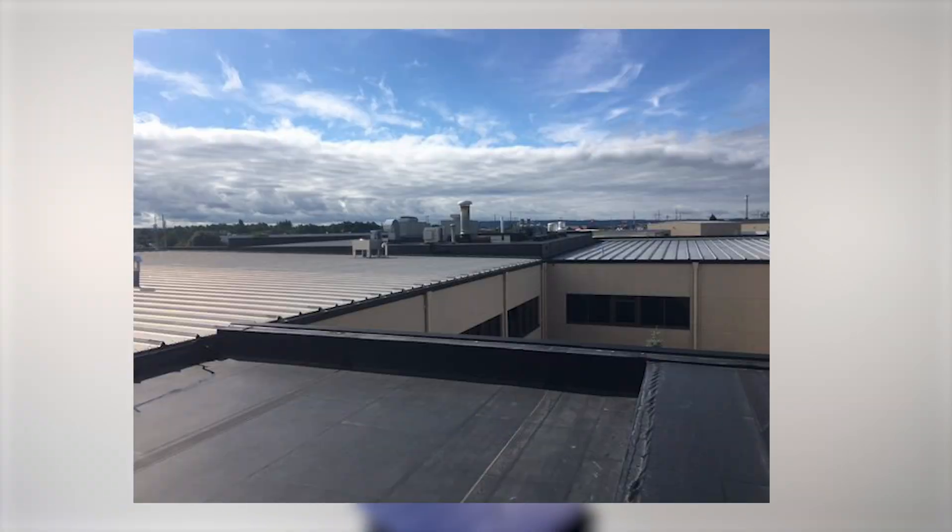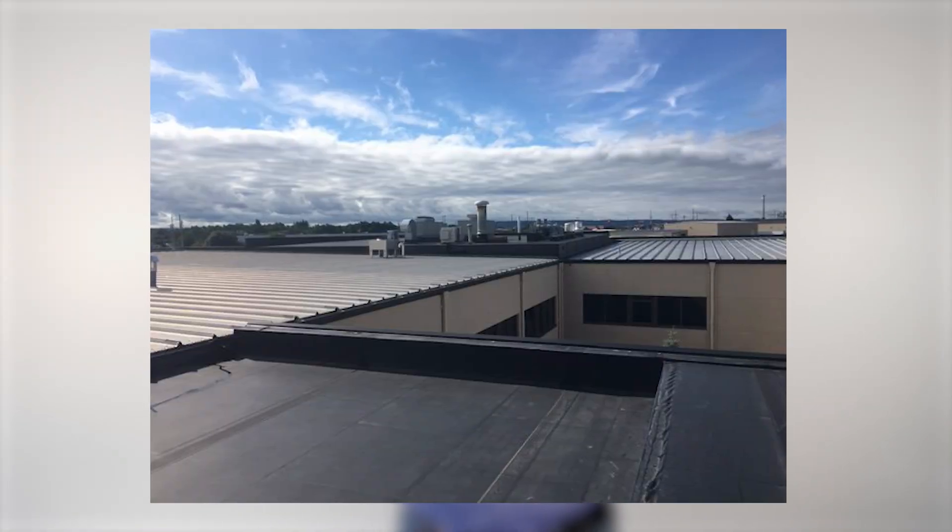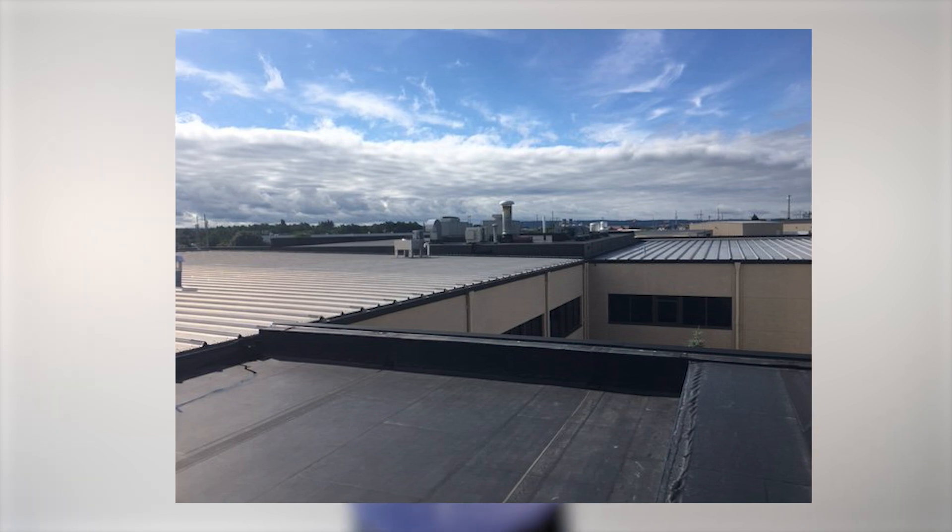Dan and his friendly, good-looking fall protection expert — who off the top of my head, we'll just call him Julian — meet to inspect his roof. Dan has multiple buildings: an office building and a manufacturing building. They decide to tackle the office building first, which is just a nice flat roof.